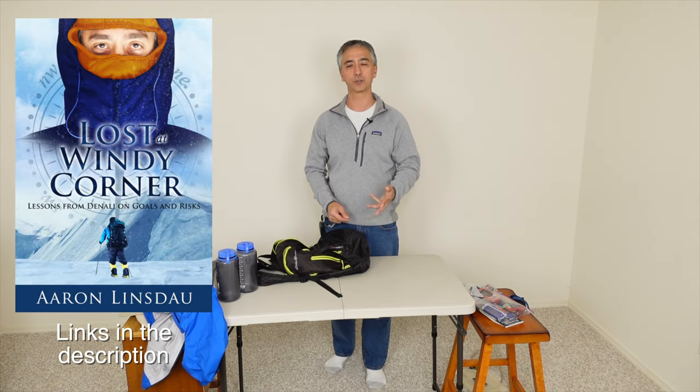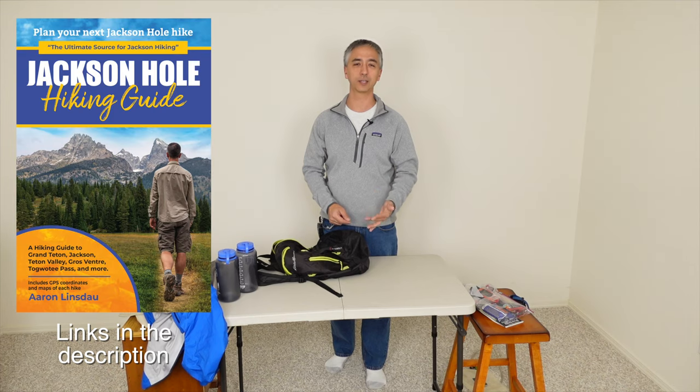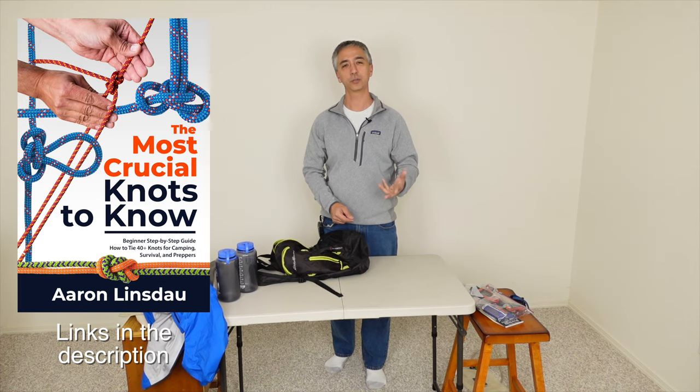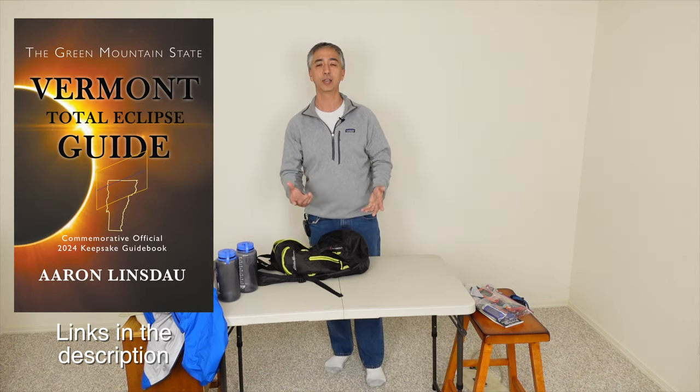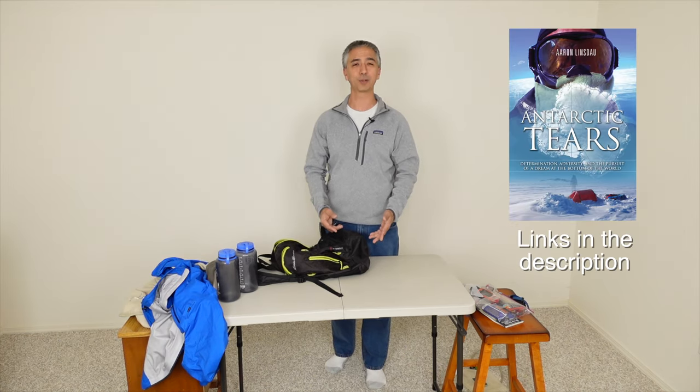Hopefully this has been helpful to understand how to choose your first backpack for day hiking. My name is Aaron Linsdale — I'm a polar explorer and professional adventurer. Please check out links below to my books: Antarctic Tears, Lost in Windy Corner, Adventure Expedition One, How to Keep Your Feet Warm in the Cold, The Jackson Hole Hiking Guide, The Most Crucial Knots to Know, and The 2024 Total Eclipse Guides, as well as my shows World Beyond and Antarctic Tears. Thank you very much for watching and enjoy your backpacking.